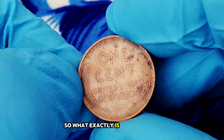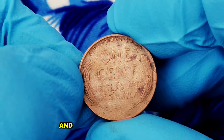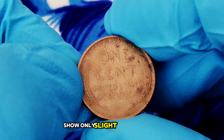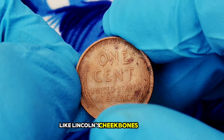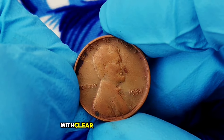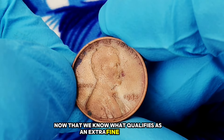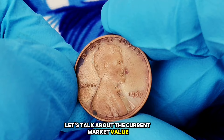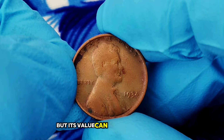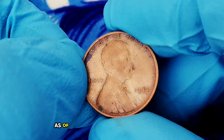What exactly is extra fine condition? Coins are graded on a scale based on their wear and tear, and extra fine falls right in the middle. Coins in extra fine condition show only slight wear on the highest points, like Lincoln's cheekbones or the wheat ears on the reverse. The rest of the details remain sharp, with clear lines and very little smoothing or fading. Now, the 1934 wheat penny is not considered a rare coin, but its value can vary based on its condition. In extra fine condition, collectors are willing to pay a premium.